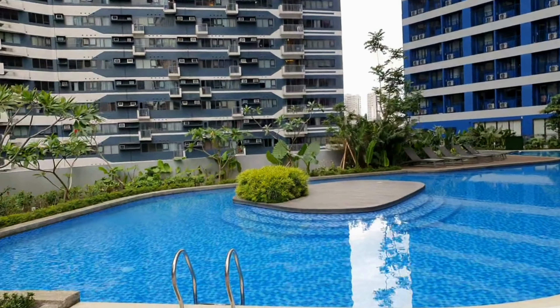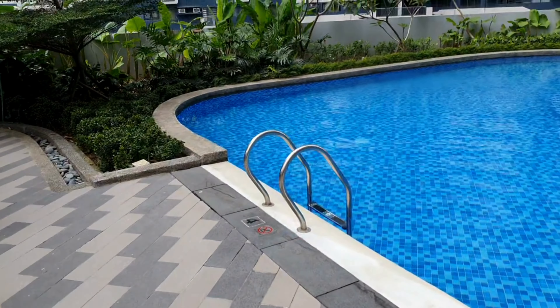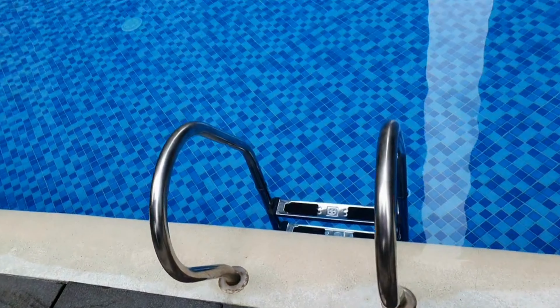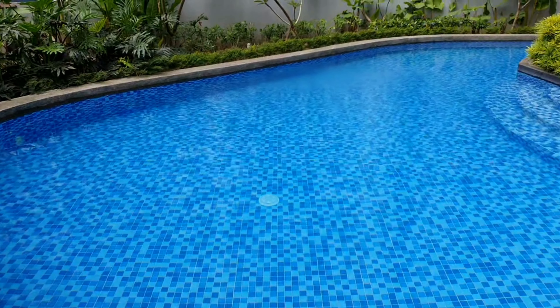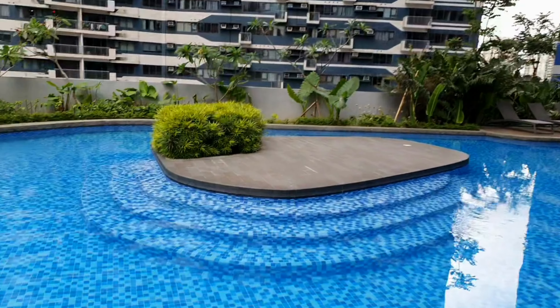Getting back to the main focal point of this last part of the video — you've got some little steps going into the water and this end is four feet deep. From what I can see it looks lovely — very clean, very very clean.